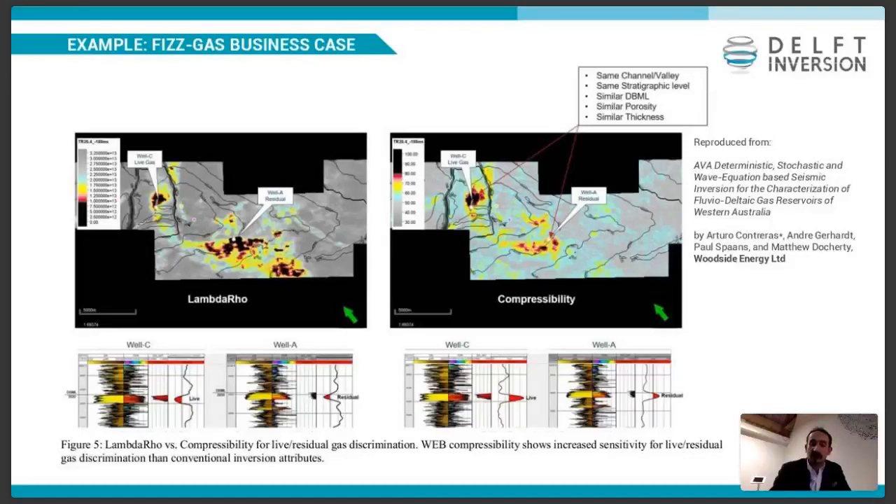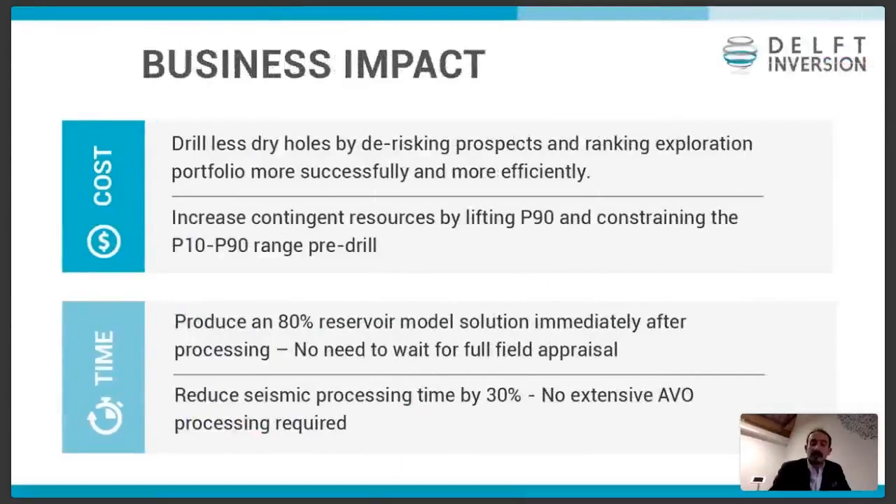WebAVO gives you that extra accuracy and the dynamic range of the compressibility that really tells you the full story — you can see live versus residual. And this business case we've exported also to other places in Southeast Asia. On business impact, you can drill fewer dry holes by derisking prospects. If you are a larger operator with many prospects, you can be very efficient and effective for ranking your portfolio. There is another case study now in the public domain where Woodside built early on, based on exploration wells only, a reservoir model injected with properties from the inversion. That gave them a very good accuracy of the P10-P90 range post-drill, already pre-drill.